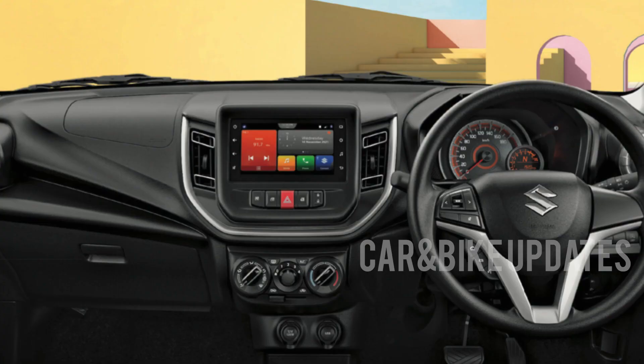This is the 7-inch touchscreen display infotainment system with normal AC. This is the design and front view of the AC vents.